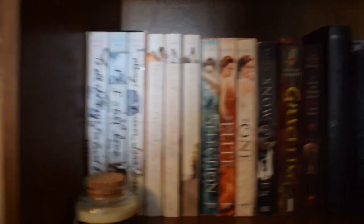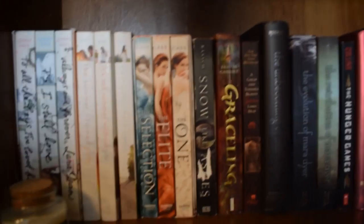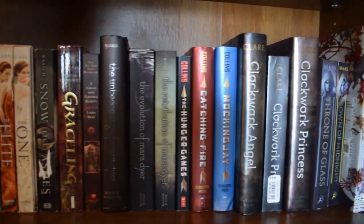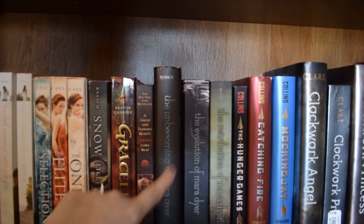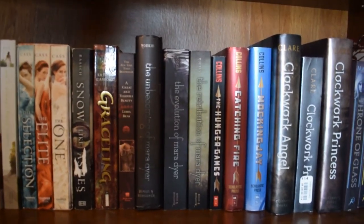Moving down to the next shelf, we have some read and some unread series. We have my Jenny Ahn trilogies, the Selection series, and some other fantasies. I've read most of these ones except for this little chunk right here — I have read the first book of Mara Dyer but not the other two, so I'm going to be working on that hopefully this year.